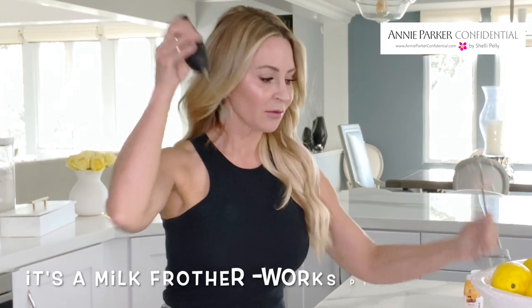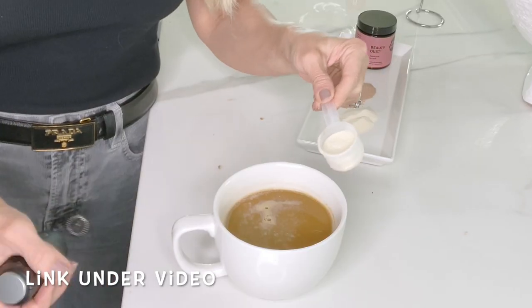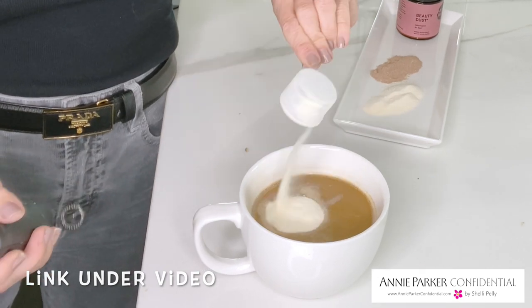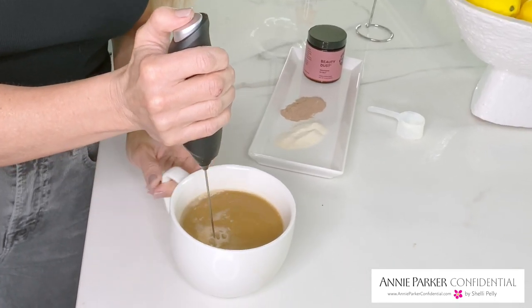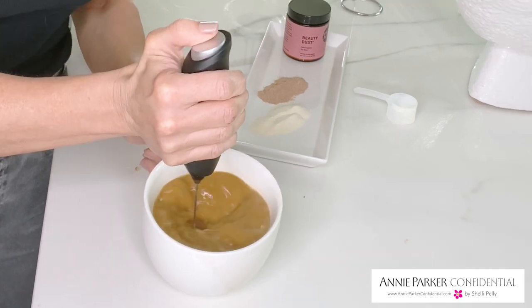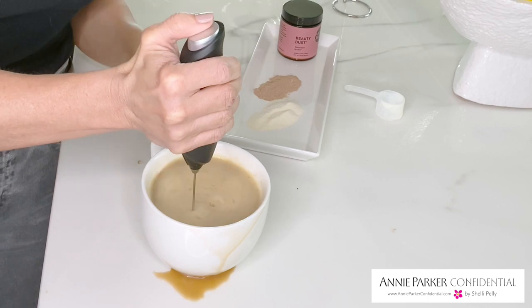My sister bought me this for Christmas — it's just a little milk blender. What you want to do is put your collagen protein in there and then just give it a quick blend. You can put it in the blender, but that's a pain. Just use one of these — give it a good little whirl. You have to be careful, otherwise it might spill over the side.